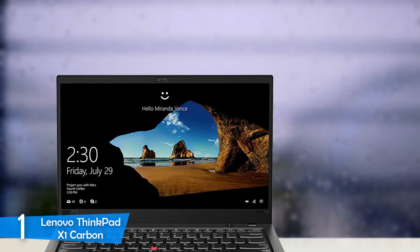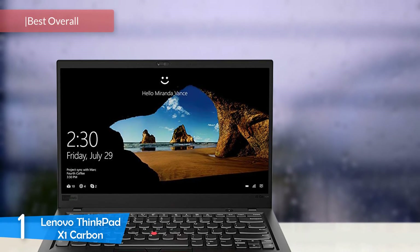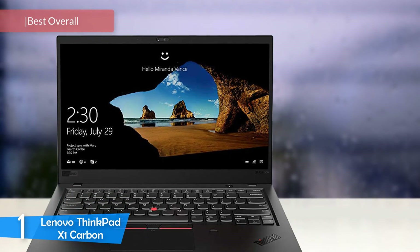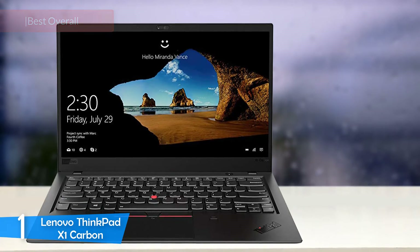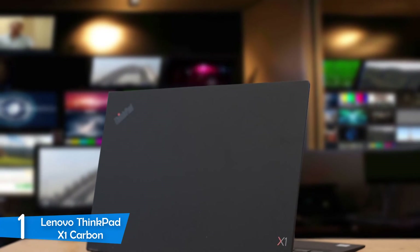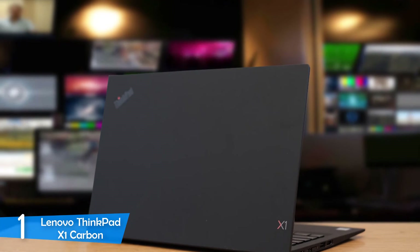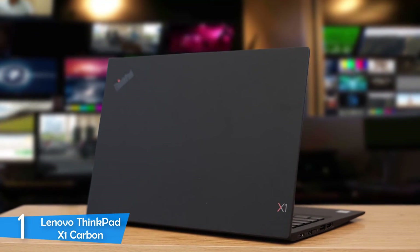And at number 1, it's the Lenovo ThinkPad X1 Carbon. The Lenovo ThinkPad X1 Carbon is one of the best laptops on the market, and not just for engineering students. Packing an amazing set of features in its ultra-portable body — great keyboard, great durability, vivid screen, long battery life, and mighty performance — this laptop is also relatively affordable, as it doesn't overcharge you for what it offers. Let's take a deeper look.